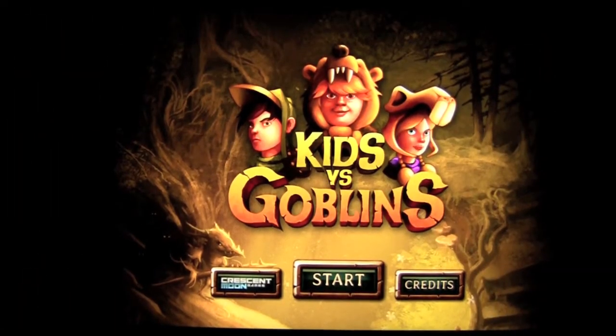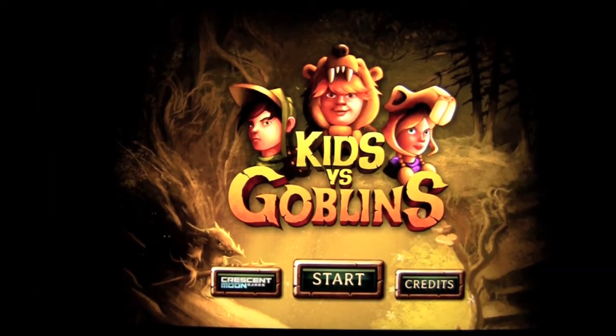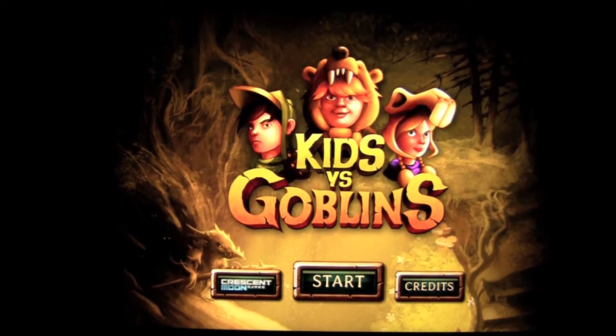Crazy Mike, crazymikesapps.com, with an iPad app demo update for Kids vs Goblins by Crescent Moon Games. This application is in the games category as iOS Universal, meaning it works on the iPhone, iPod Touch, and iPad, all for the low price of $2.99.